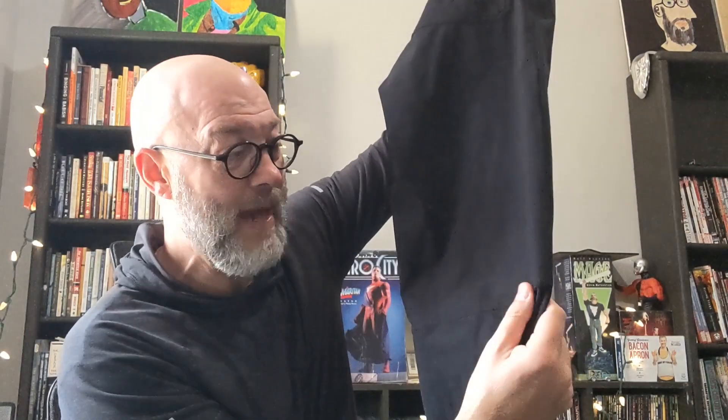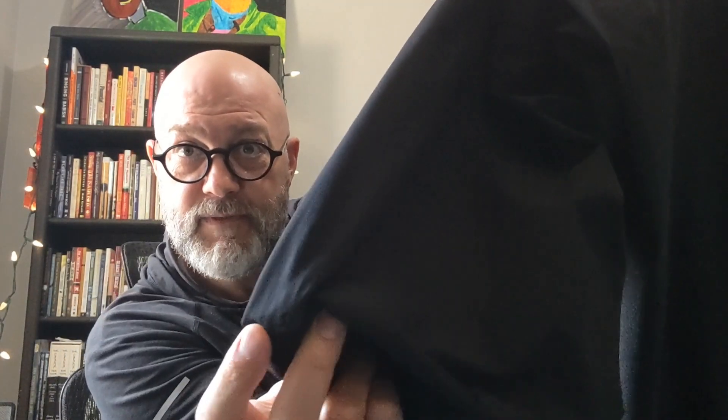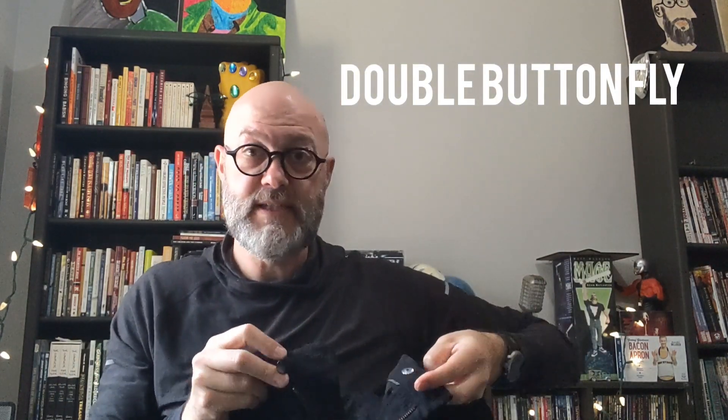Some noteworthy things: there is a seam on the back of the knee, which is a real unusual thing for the pant. That's also where the logo is — on the left seam behind the left knee. It is a double button, so you have two buttons at the fly. It also has a zippered fly and belt loops, so it is belt ready.